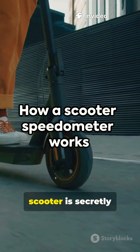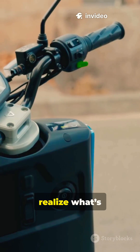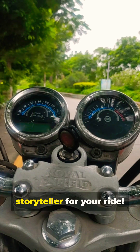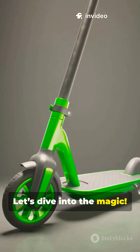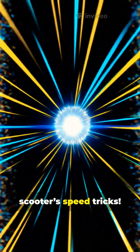Hold on tight. Did you know your scooter is secretly a high-tech speed machine? Most riders never realise what's happening right under their handlebars. Your speedometer isn't just a dial — it's a real-time storyteller for your ride. Ever wondered how it instantly knows your speed? Let's dive into the magic. Here's the wild secret behind your scooter's speed tricks.